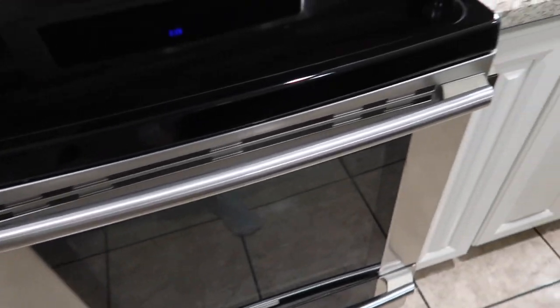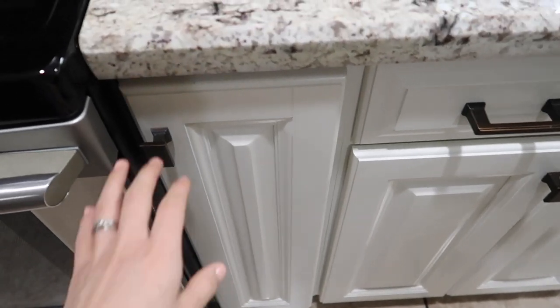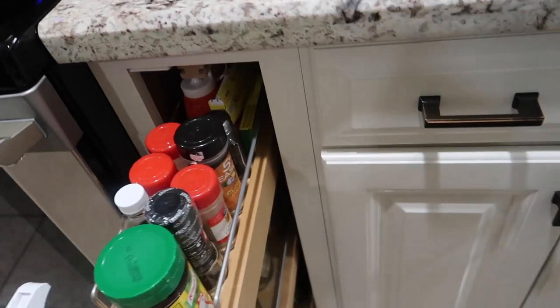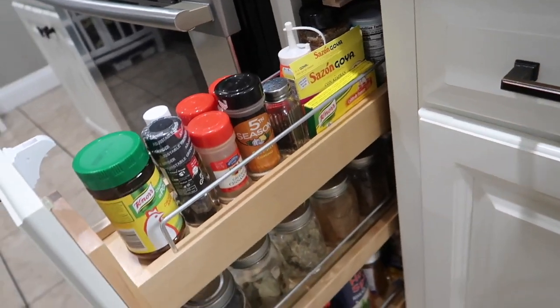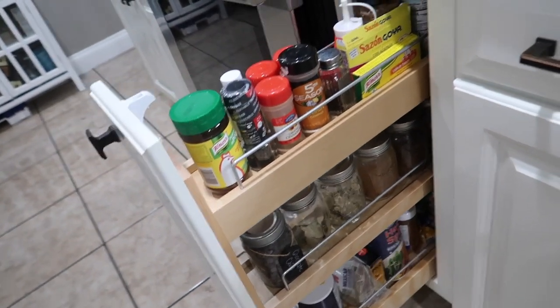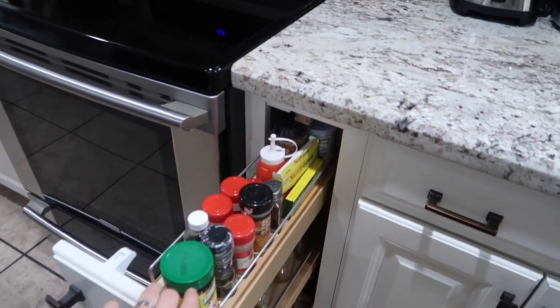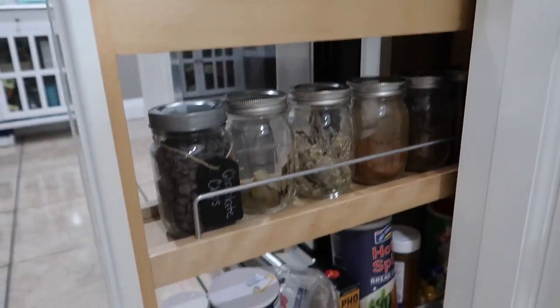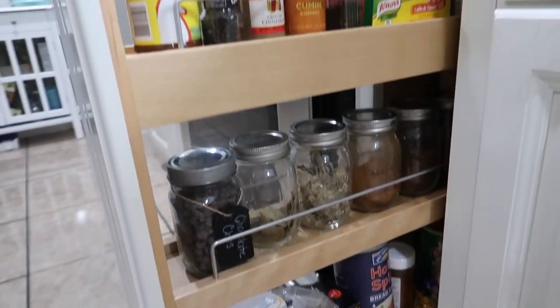On the other side of the stove we have this small spice rack cabinet. I really love that it's right next to the stove so when I'm cooking I can easily pull it out and grab my spices. It has just an assortment of them in here.